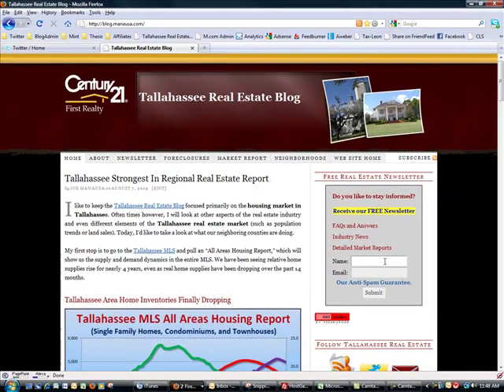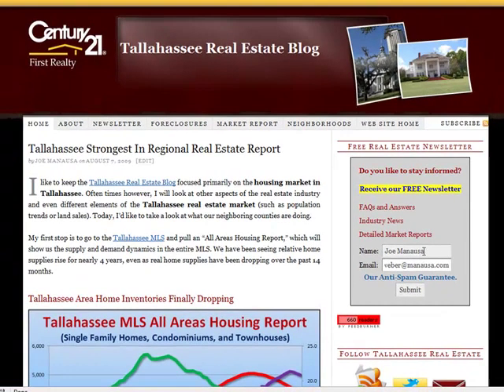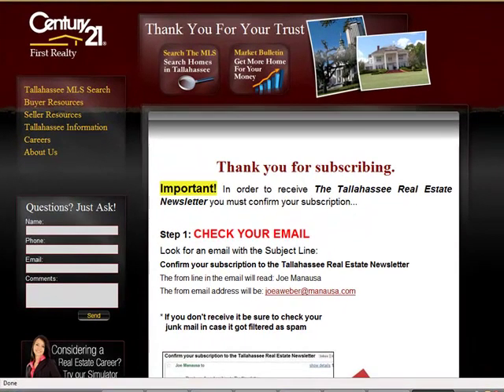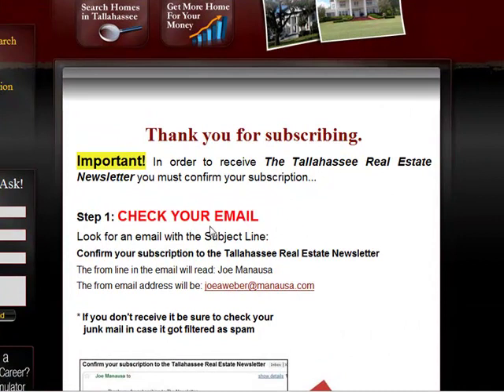One thing I recommend is you subscribe to our newsletter — it takes about 15 seconds. You just put in your name and your email address and then hit submit. After you hit the submit button it'll take you to a thank-you-for-subscribing page. This page says: hey, check your email.